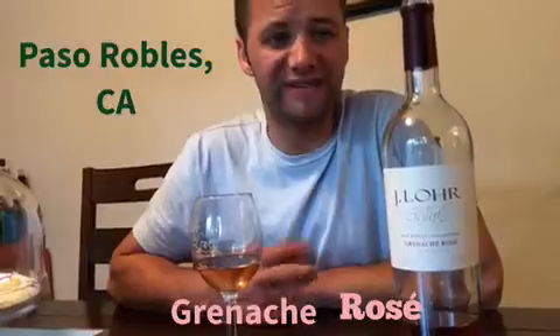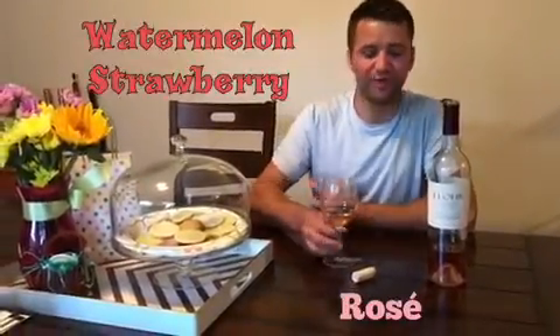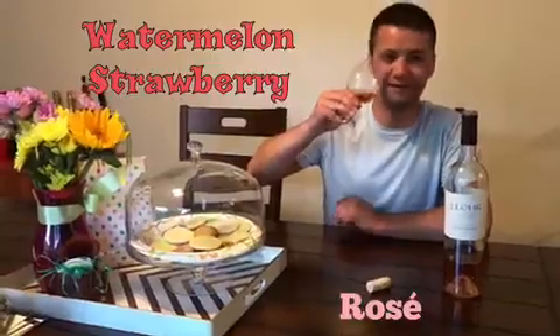This one in particular is the J. Lohr Gesture Grenache Rosé from Paso Robles, which is where Grenache grapes grow really well. It's got that warm temperature like the Rhône Valley, and the reason why I grab it on a nice day is because it's thirst quenching. Even though it's bone-dry, the watermelon and strawberry flavors on the palate really quench that thirst that the dryness creates.